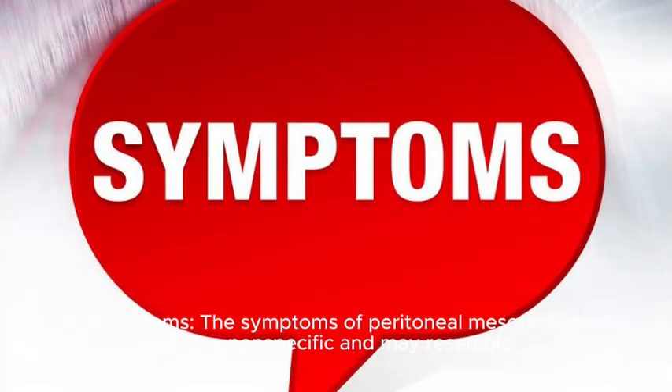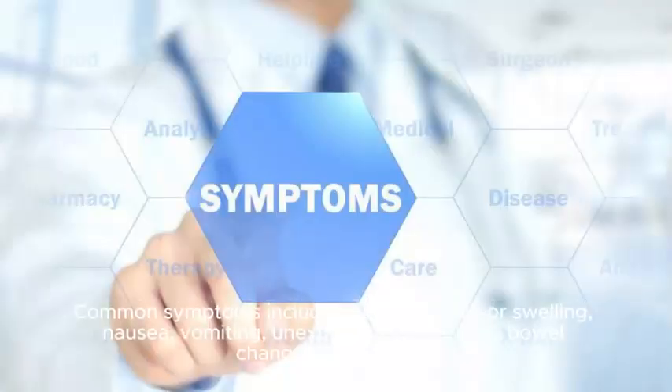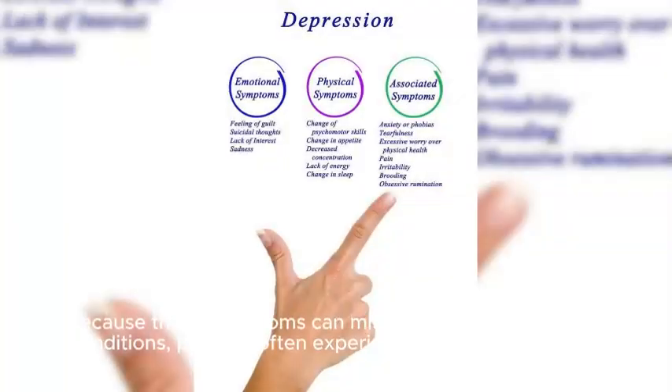2. Symptoms. The symptoms of peritoneal mesothelioma can be nonspecific and may resemble those of other abdominal conditions, making diagnosis difficult. Common symptoms include abdominal pain or swelling, nausea, vomiting, unexplained weight loss, bowel changes, and fatigue. Because these symptoms can mimic those of less serious conditions, patients often experience delays in diagnosis.